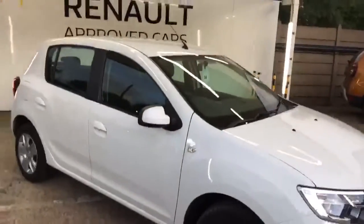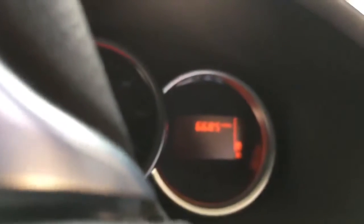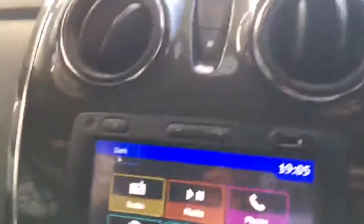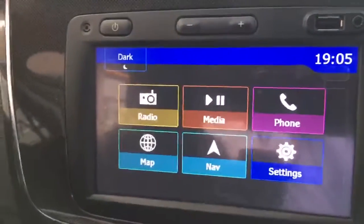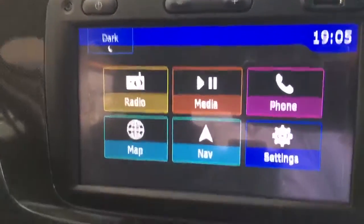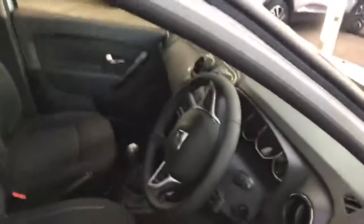Just inside the vehicle to confirm the exact mileage — it's done 6,685 miles. Inside in perfect condition. Being the Laurier spec, it comes with a multimedia system with built-in navigation, Bluetooth control, cruise control, and air conditioning. It has a nice 5-speed manual gearbox. Being the diesel engine, you'll get fantastic miles per gallon out of the vehicle as well.